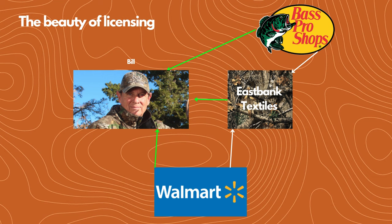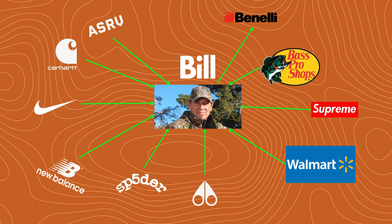Bill does put money into advertising Realtree, but based off this business model there is zero upfront cost for him. And if you look at a current-day diagram — just a fraction of recent Realtree collaborations — you've got Benelli, Bass Pro, Supreme, Walmart, Moose Knuckle, Spyder, New Balance, Nike, Carhartt, and ASRV — all of whom have had to get licensing from Realtree to use their camouflage in their products. This is what's made Bill so successful. He's not running a clothing company — he's running a licensing company. If you Google his net worth, it says around 10 million, and I have a feeling it's probably a lot higher than that.